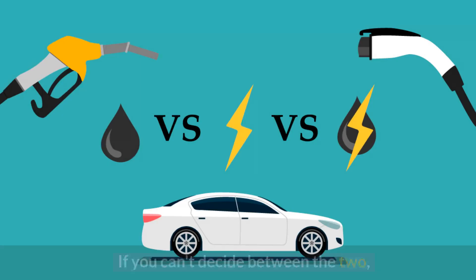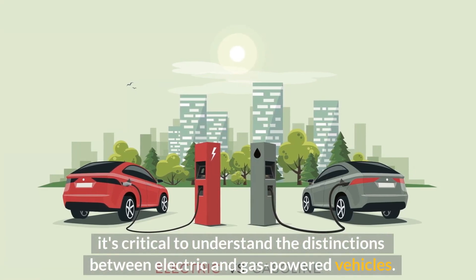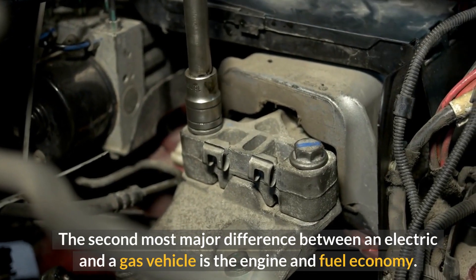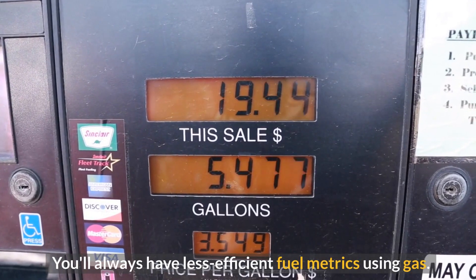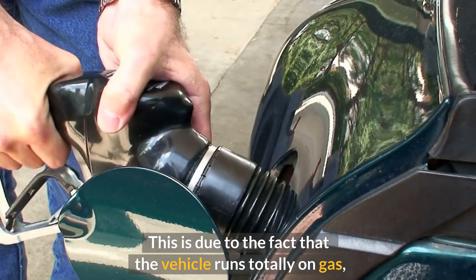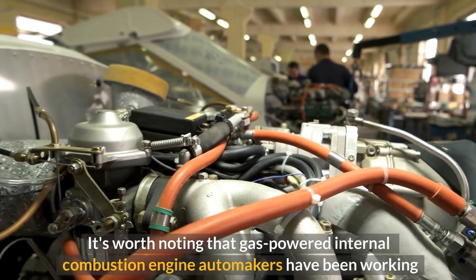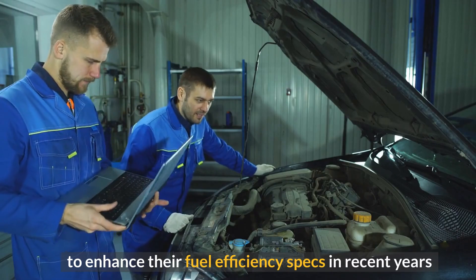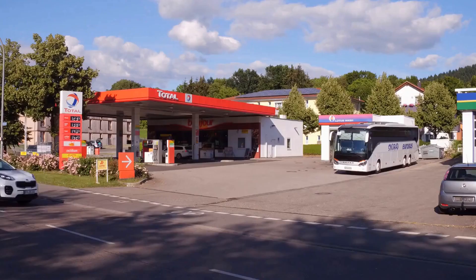If you can't decide between the two, it's critical to understand the distinctions between electric and gas-powered vehicles. One major difference is engine and fuel economy — you'll always have less efficient fuel metrics using gas. Gas-powered internal combustion engine automakers have been working to enhance their fuel efficiency specs in recent years to keep up with market trends and be more ecologically conscious.